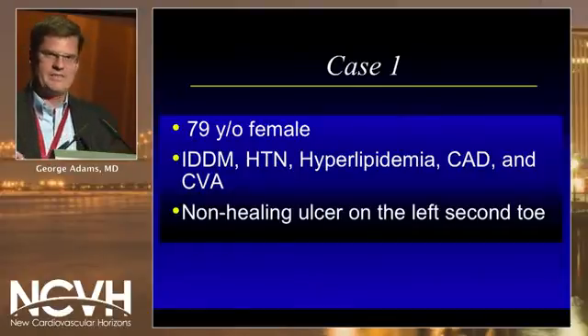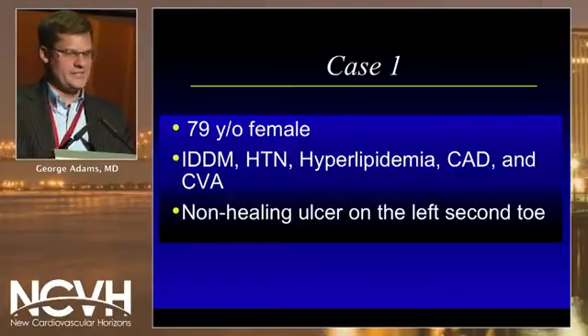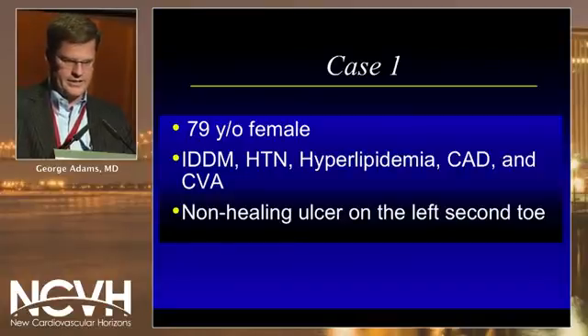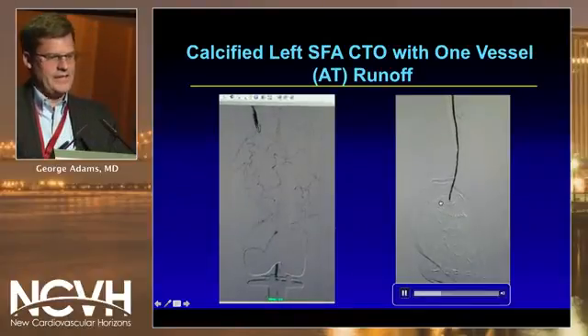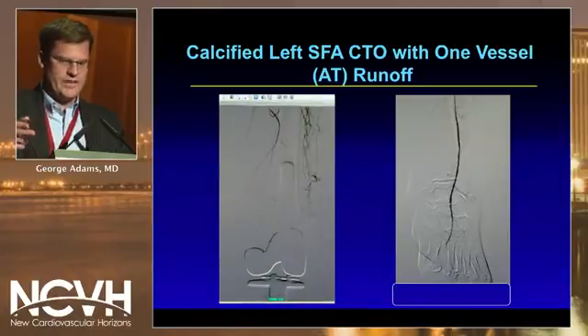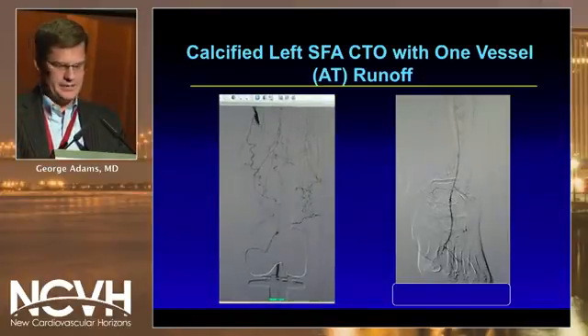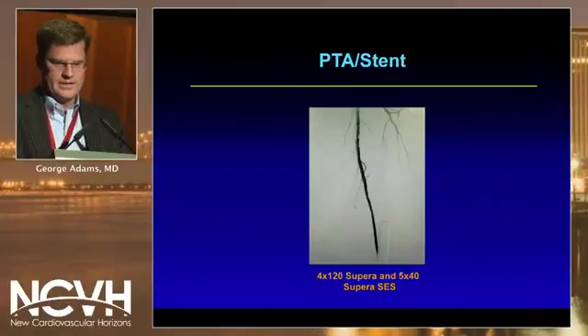Case presentation: a 79-year-old female with typical comorbidities for peripheral arterial disease — diabetes, hypertension, high cholesterol, heart disease, and stroke — presenting with a non-healing ulcer on the left second toe. On the left side of the image there is a complete chronic total occlusion of the left SFA with one-vessel runoff via the anterior tibial to the foot. Intervention is performed with atherectomy with a good result, followed by stent placement with an excellent result.